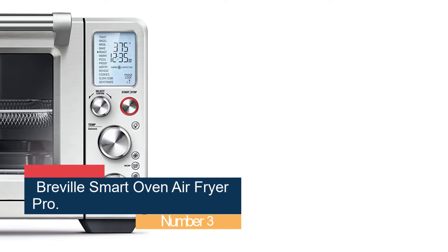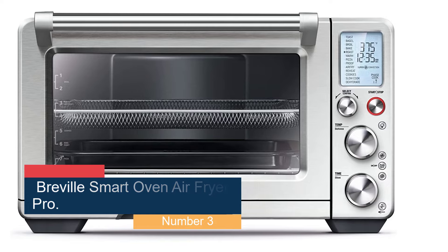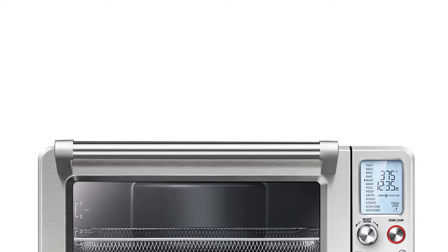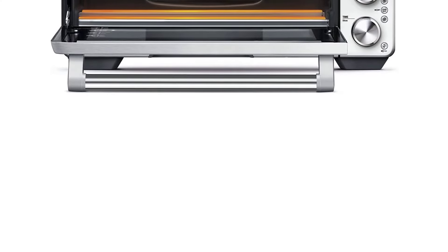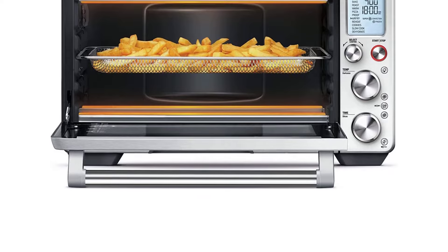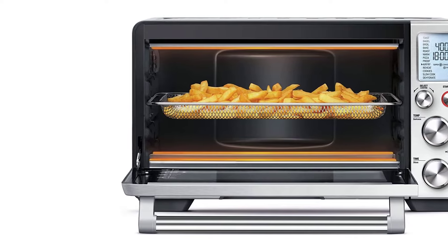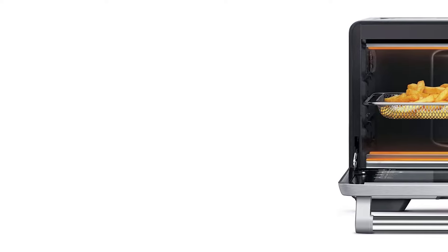Number 3, the Breville Smart Oven Air Fryer Pro. Although it's likely a great choice for someone looking for a multipurpose countertop oven and it looks gorgeous, this Breville model was just a bit too inconvenient to be used as a primary air fryer. The control knob was responsive and worked well with the large and bright LED display, and made it easy to scroll through and select the cooking mode you want. The best feature of this model was the fact that the fryer tray automatically pulled out when you opened the door, which allowed you to take a look or use tongs to adjust the food without having to grab an oven mitt to pull it out yourself.